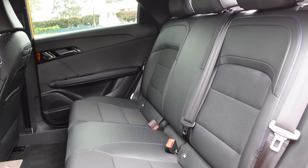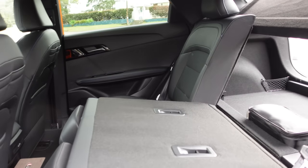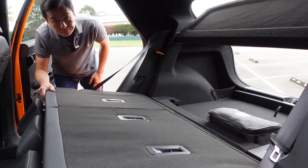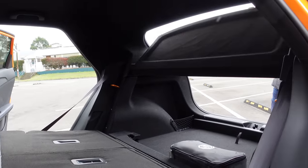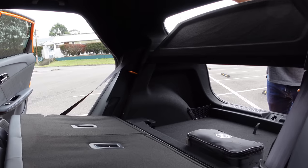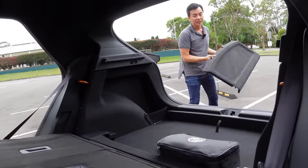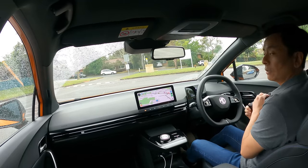With the 60/40 split folded down there's quite a bit of boot space — useful for the hardware store or furniture shops. The parcel shelf is removable, and with it off there's plenty of room for flat-pack furniture and the like. Headrests are all removable if you need that extra storage space.